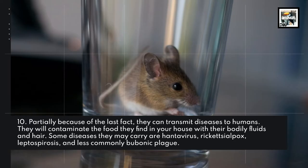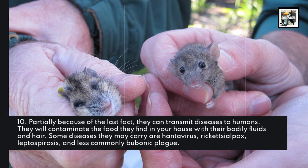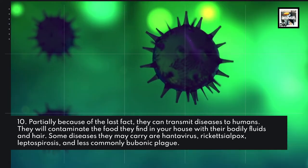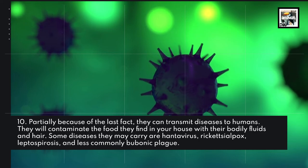Partially because of that, they can transmit diseases to humans. They will contaminate the food they find in your house with their bodily fluids and hair. Some diseases they may carry are hantavirus, rickettsialpox, leptospirosis, and less commonly, bubonic plague.